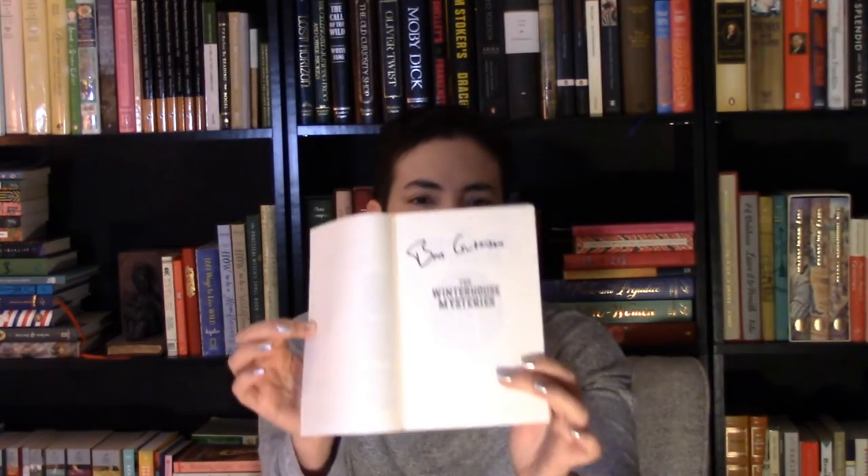Another children's book that I am so excited to read this winter season is The Winter House Mysteries by Ben Guterson. This is the third and final book in The Winter House trilogy. I especially love that first book, The Winter House. And I was so excited when I found an autographed copy of this third installment at one of my all-time favorite bookstores, Third Place Books. When I saw the autographed copy, it really seemed like it was meant to be.